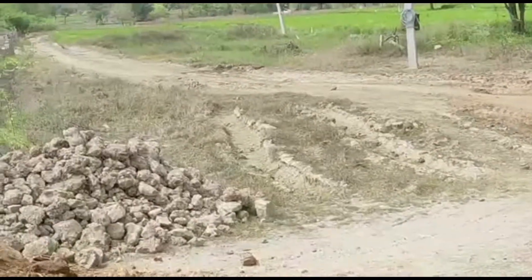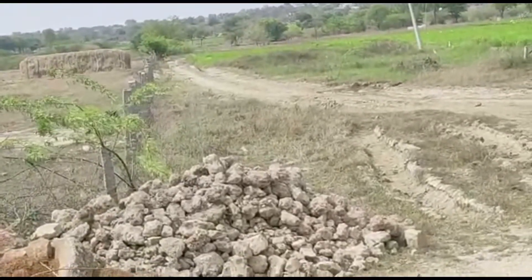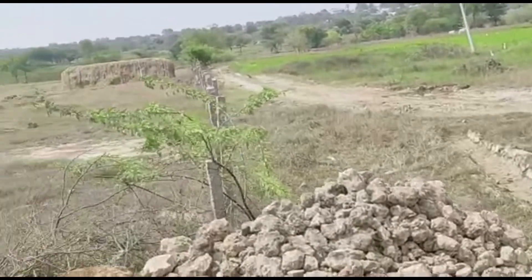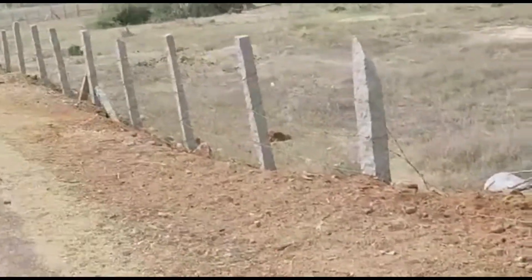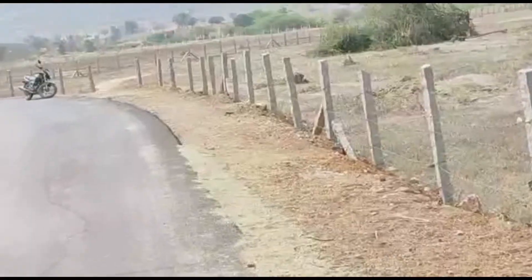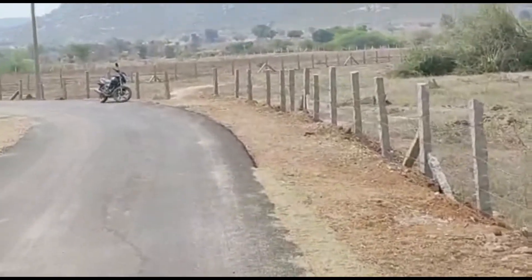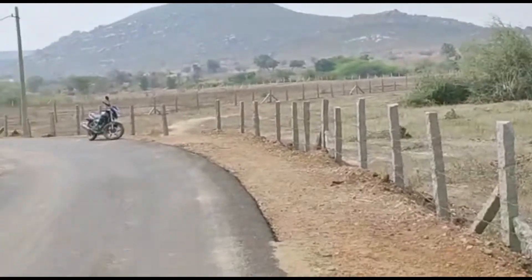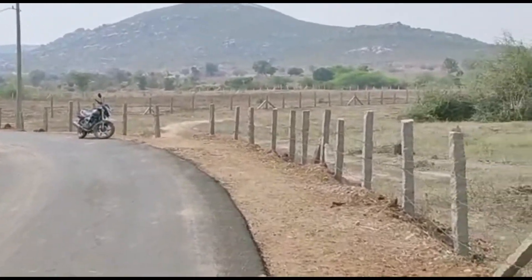This land is 7 acres and 28 guntas. This land is just 2 km distance. This land is completely 40 feet.